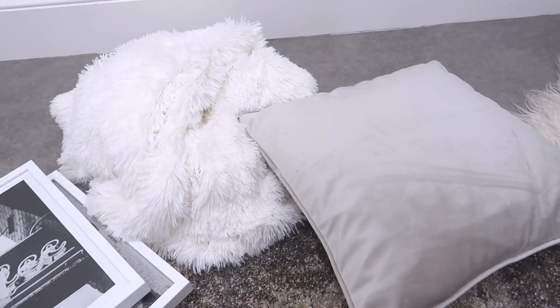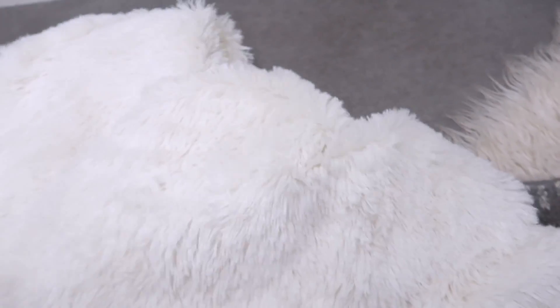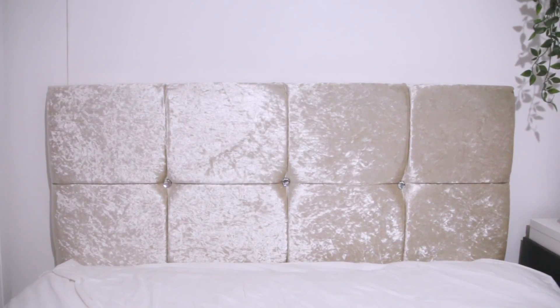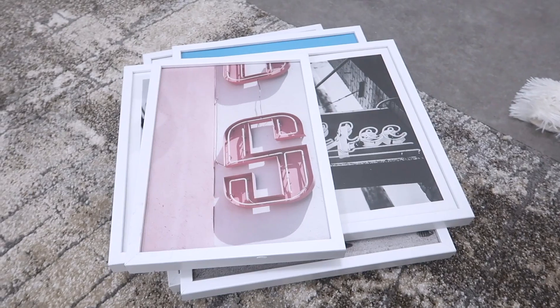I got these two bits in Primark — a throw and a cushion cover. The cushion cover is the softest velvet and was only £2.50. It matches my little Home Sense pouffe. I also got this throw — it's called a small throw but it's pretty big, super soft and fuzzy. I'm going to use it as a cover for my headboard, because I got my headboard about a year ago and I really don't like it anymore — it's got diamantes on it.